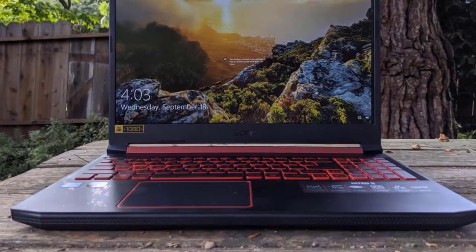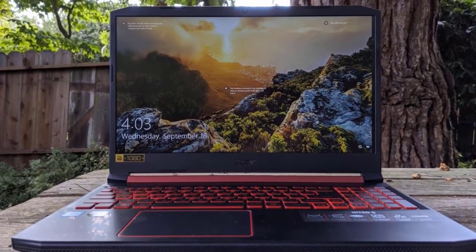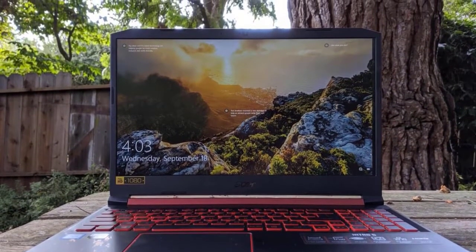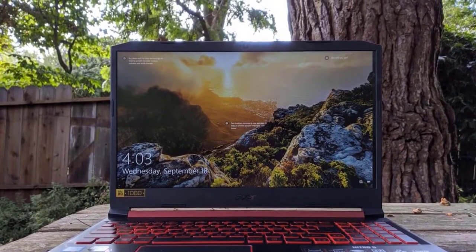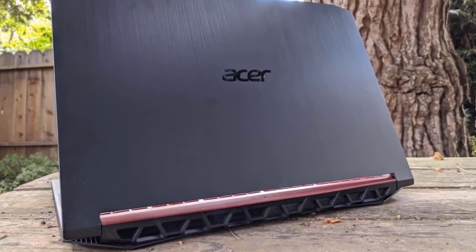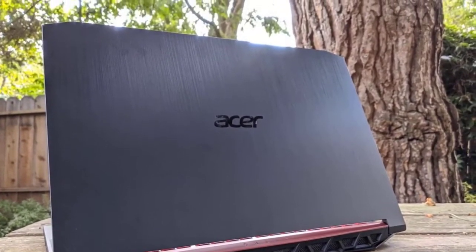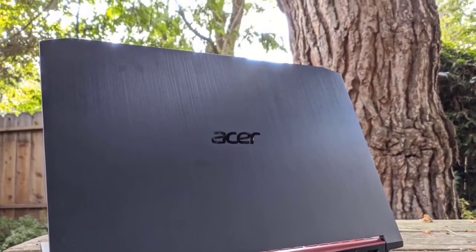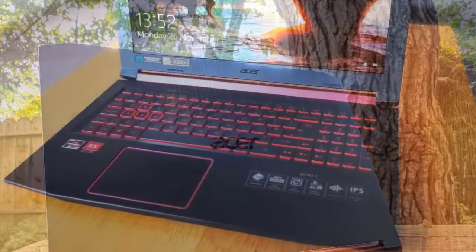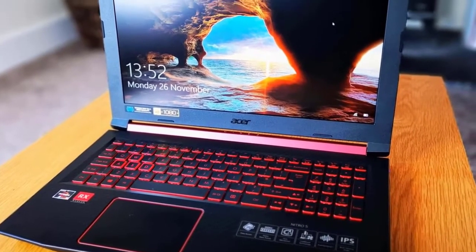On the front side, the Acer Nitro 5 is packed with a 15.6-inch 1920x1080p display that's pretty sharp overall and emits good colours. It's a little dim compared to average, but you probably won't use it under direct sunlight. The in-plane switching panel has good wide viewing angles. The keyboard is rather snappy with good key travel and a clicky feeling, and the trackpad is mediocre at best but has a nice size.